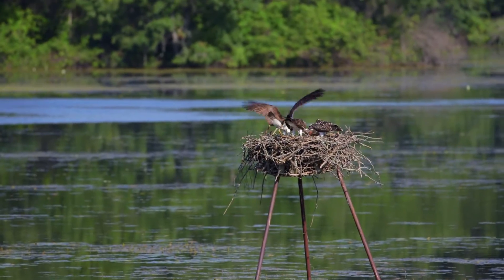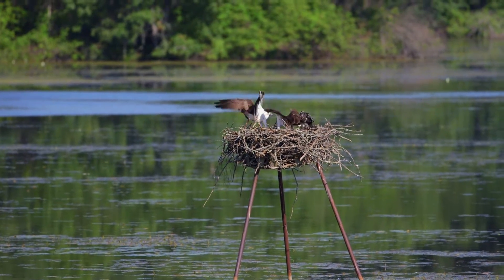Two young right now that are getting ready to fledge. Dad just brought in a fish, and they are, for the first time, eating on their own. They're not being fed by mom.